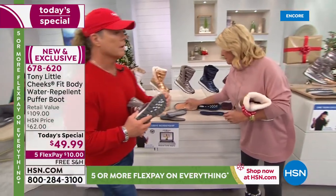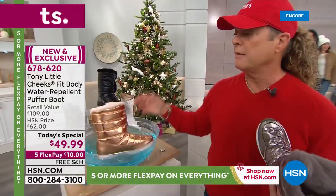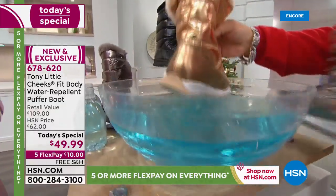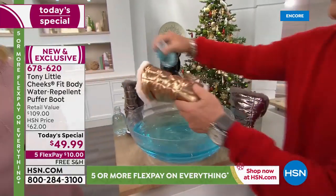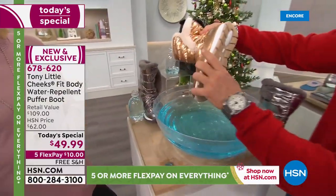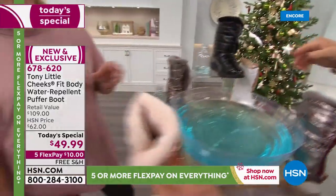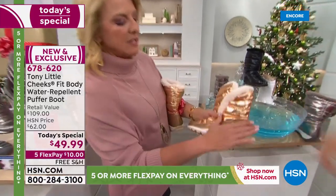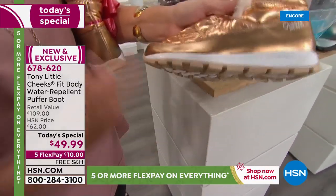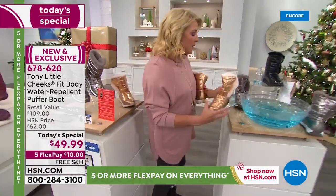The big thing for people to understand is it's totally water repellent — the whole top and sides. You slip these on, super lightweight like wearing your favorite pair of sneakers, but with a hiker bottom and a flexible bottom. Look how thick this mud guard is — so stylish, like a polarized mud guard. If you step in a puddle, slush, mud, or dirt, you just wipe it off. The water repellency is key, and it's insanely lightweight.